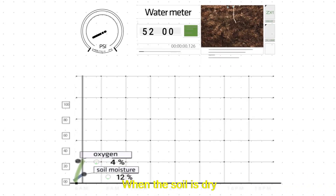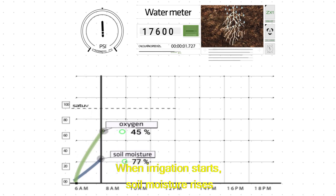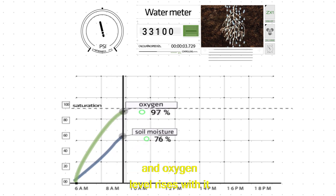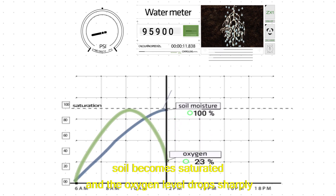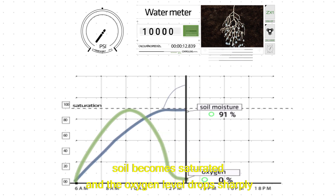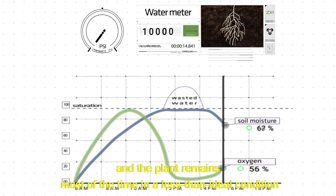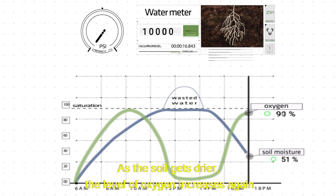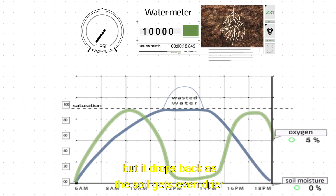When the soil is dry, no oxygen is available to the roots. When irrigation starts, soil moisture rises and oxygen levels rise with it. However, within a short time, soil becomes saturated and the oxygen level drops sharply. The roots are stressed, and the plant remains most of the time in a less than ideal condition. As the soil gets drier, the level of oxygen increases again, but it drops back as the soil gets even drier.